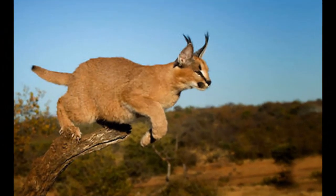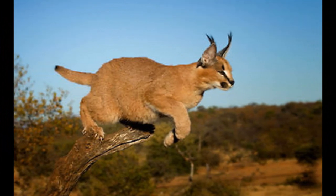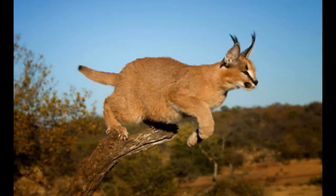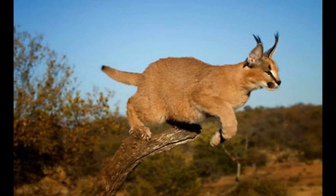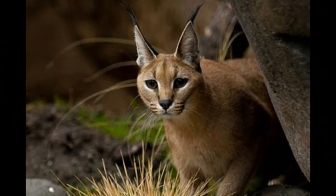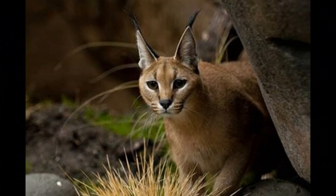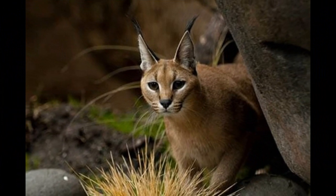Their tawny or reddish-brown coat provides effective camouflage in their natural habitats, helping them stalk prey without being easily noticed. The caracal's build is well-suited for hunting strategies which often involve stalking and ambushing small to medium-sized prey. They are known for their impressive leaping abilities, which allow them to catch birds in mid-air, and their agility and speed contribute to their success as hunters.